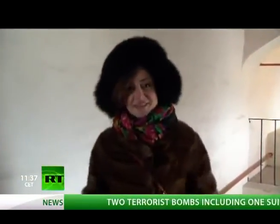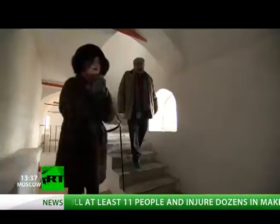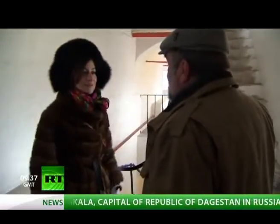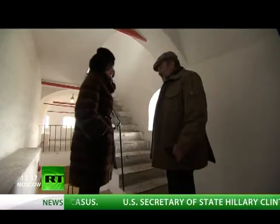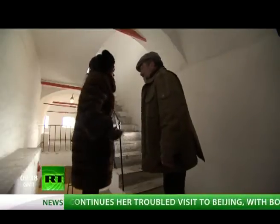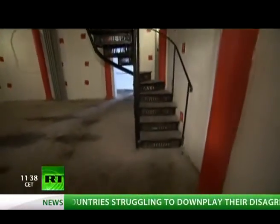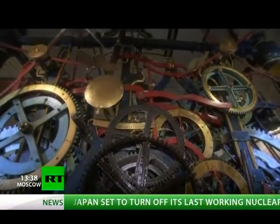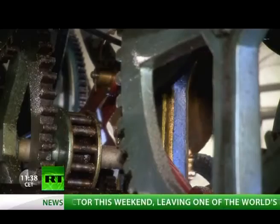We're inside the Spasskaya Tower now, going to meet a true tower wizard — Sergei Nazarev, who knows all about how to keep time in this tower. The chimes we see today have been here since 1852, but clocks appeared on the Spasskaya Tower during the time of Tsar Mikhail Romanov. To reach the clock, one has to climb nine floors of spiral stairs. Here the clock gears turn steadily, waking every fifteen minutes to signal the bells to strike every quarter hour, or one big hit on the hour.